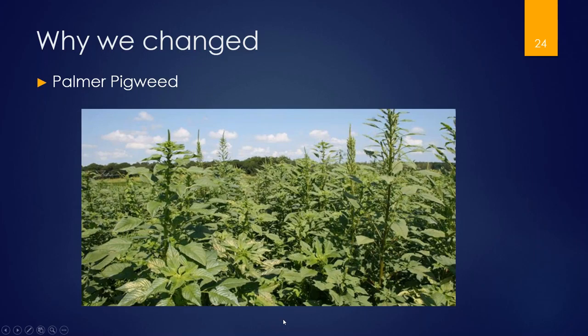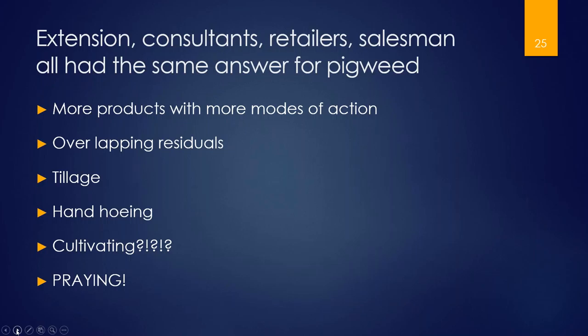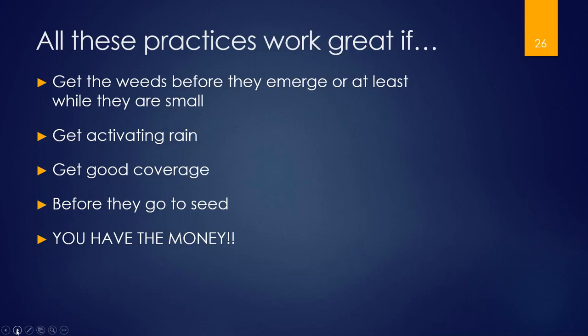We went to meetings trying to figure it out and our extension service, crop consultants, retailers, and salesmen all told us to add more products, more modes of action, overlap residual products, use tillage, hand hoeing, get the cultivators out that your grandpa used — and praying was the only one on that list that's free. All those things can work if you get weeds before they emerge or while they're really small, but with residuals you need activating rainfall, good coverage, and if they go to seed you're starting over. The bottom line is you've got to have the money, and that was the problem — we were running out of money fast.